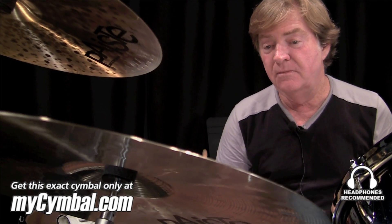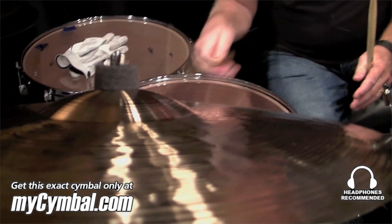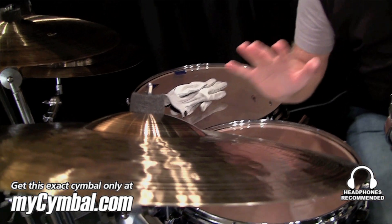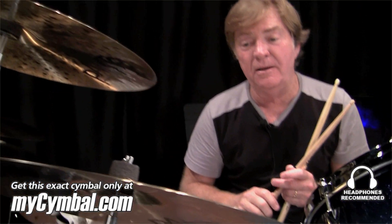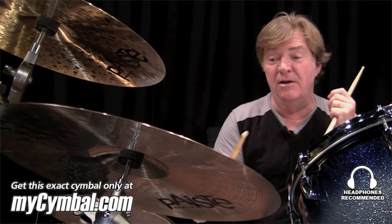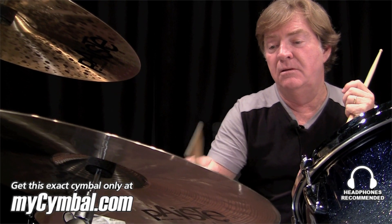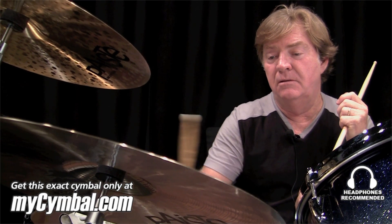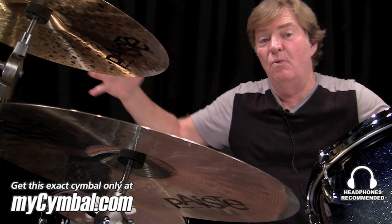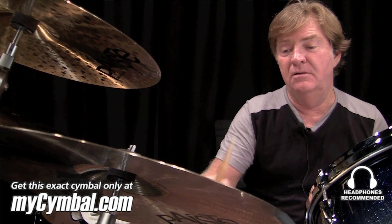Here it is with a wood tip. It's not very loud — kind of quiet — but when you get into the bell and you're really hitting on the bell, hear how the sound stays controlled? It doesn't turn into this big wash. I love that about the Paiste Dry rides.